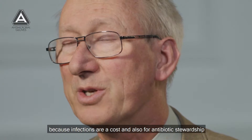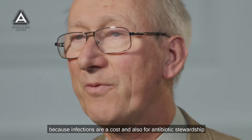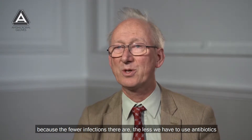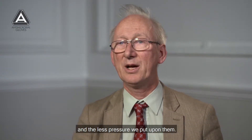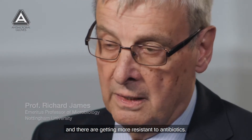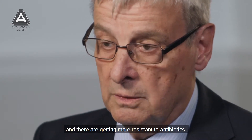for the NHS because infections are a cost, and also for antibiotic stewardship — because the fewer infections there are, the less we have to use antibiotics and the less pressure we put upon them. The type of bacterial infections are changing and they're getting more resistant to antibiotics.